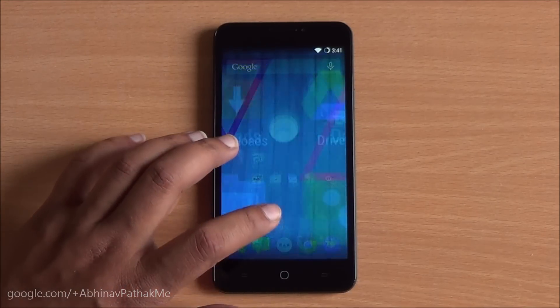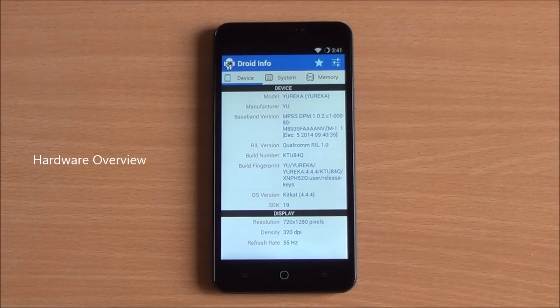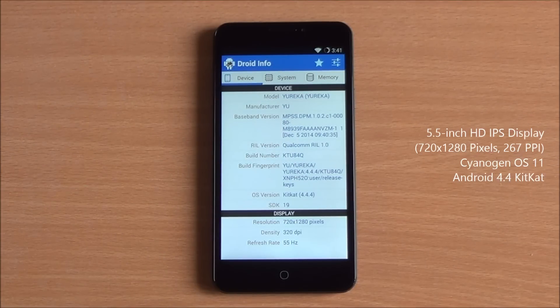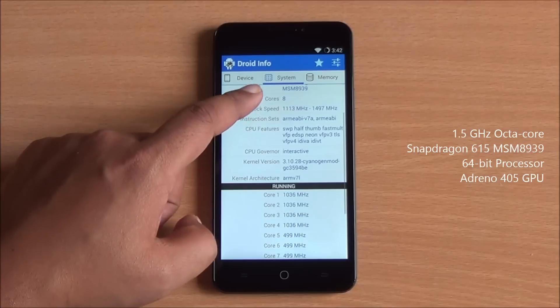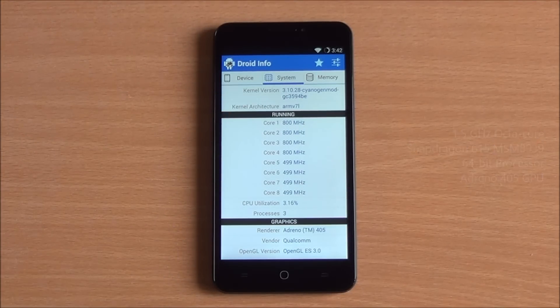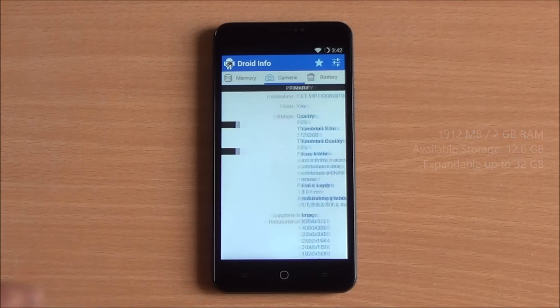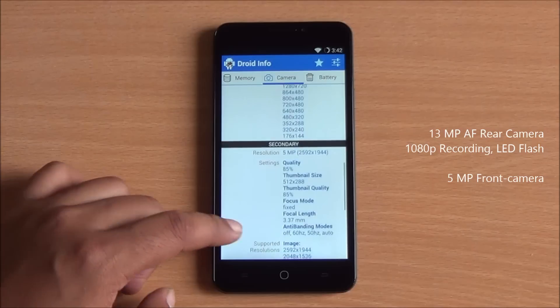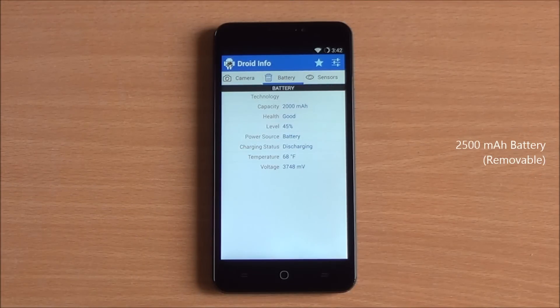Hi everyone, this is Abhinav from PhoneBunch and today we are benchmarking the YU Yureka, available for Rs. 899 from Amazon. Let's have a look at the hardware first. This phone is running Android 4.4 KitKat on Cyanogen OS 11. It features an octa-core Snapdragon 615 chipset — a 64-bit chip running at 1.5GHz with 8 cores and an Adreno 405 GPU. You have 1912MB of RAM available out of 2GB, about 12.6GB of internal storage expandable via microSD, a 13MP rear camera, 5MP front camera, and a 2500mAh removable battery.